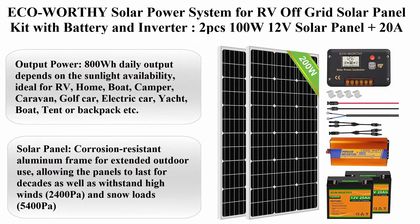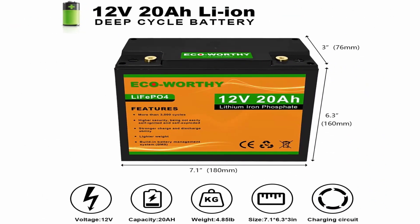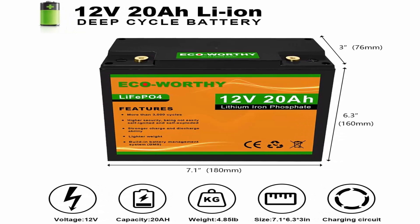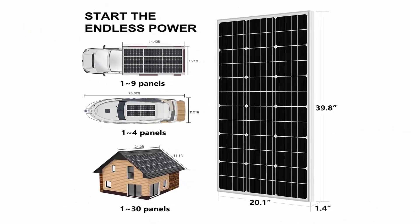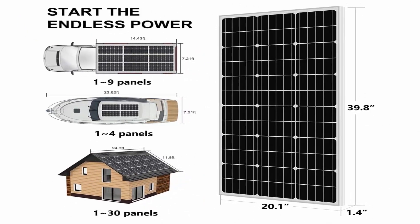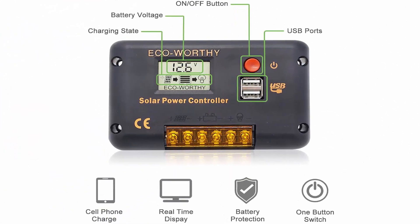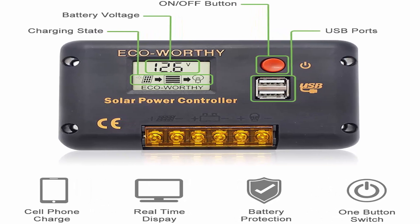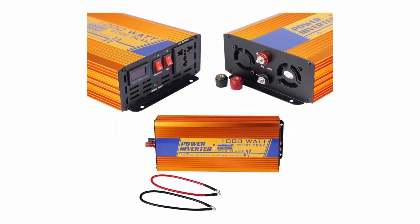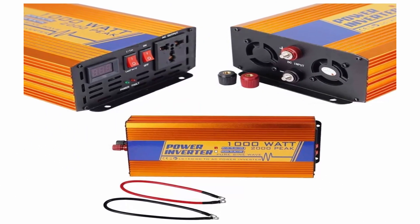Top 4: ECO Worthy Solar Power System for RV off-grid — 2x 100W 12V solar panels plus 20A charge controller plus 2x 20Ah lithium battery plus 1000W solar inverter. Output power: 800Wh daily, depending on sunlight availability. Ideal for RV, home, boat, camper, caravan, golf car, electric car, yacht, tent, or backpack.